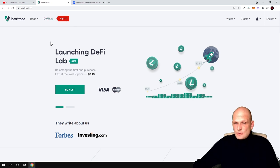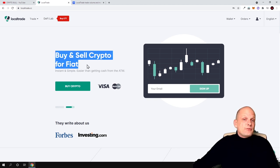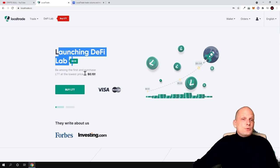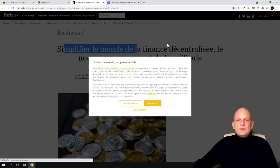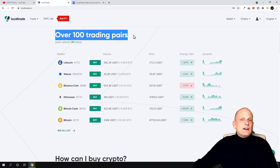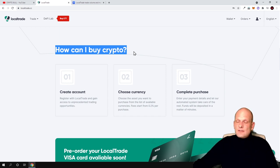First I would like to talk about the project itself. In my view, this is a rather promising project because there are already different features you can use. You can buy and sell crypto for fiat, meaning using your credit card. They are launching a DeFi lab, and they invite you to be among the first to purchase LTT at the lowest price. They have been mentioned in Forbes and investing.com, and you can trade over 100 pairs already.